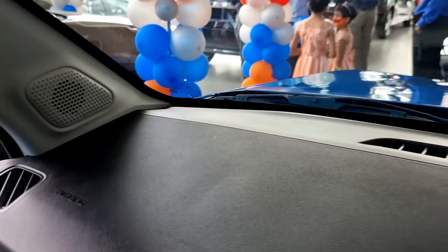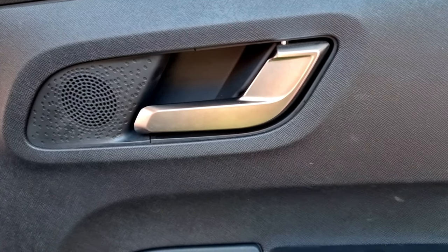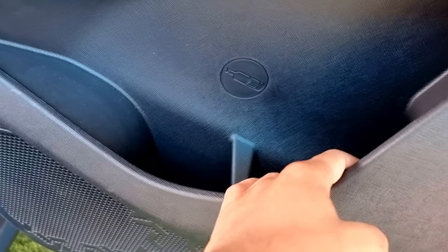Moving back to the dashboard, we have a large AC vent in the middle and speakers and air vents on either side. On the rear doors we have a speaker, silver-colored handles, window controller, a small storage compartment, and a large storage compartment at the bottom.